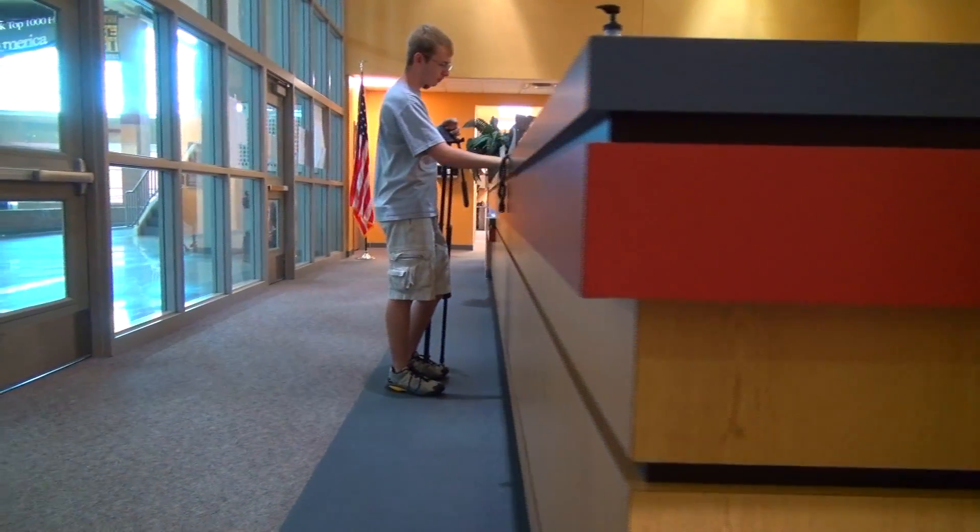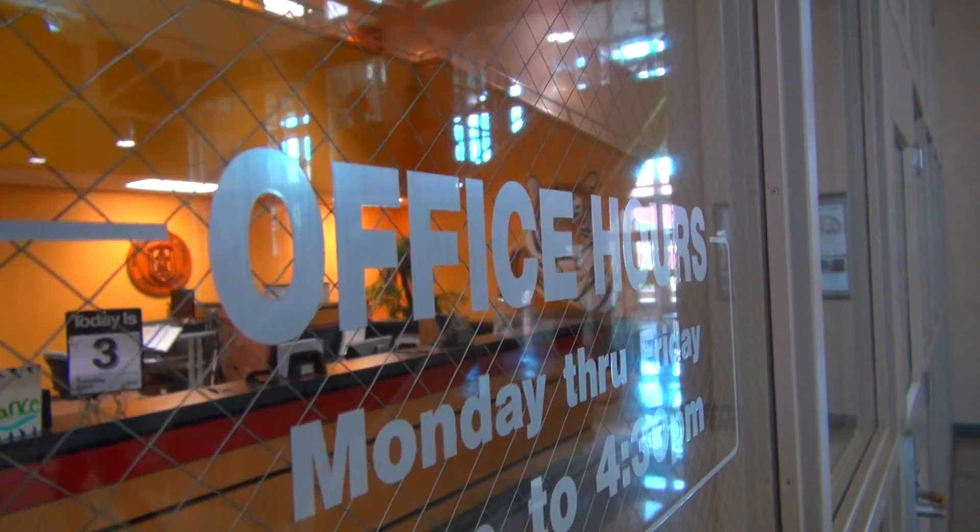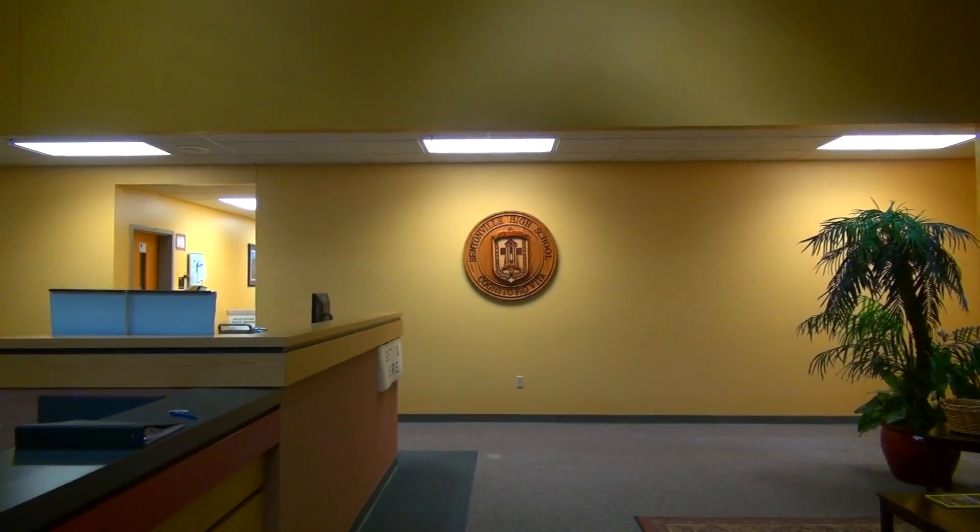In the South Commons, you'll also find the South Main Office. This is where you can go if you have any questions or need to talk to an administrator. It's not really as important as the North Main Office, but we'll get to that later.